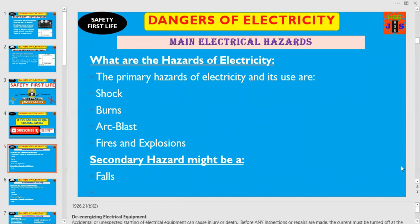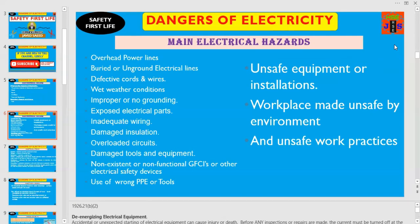What are the primary hazards of electricity and what are the secondary hazards? The primary hazards of electricity are shock, burns, arc blasts, fires and explosions, while the secondary hazard might be a fall. So dear friends and colleagues, let us dig deeper — let us try to understand why we receive electrical shock, fires, explosions, arcing or burns.